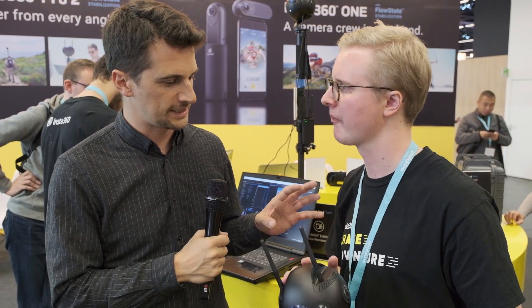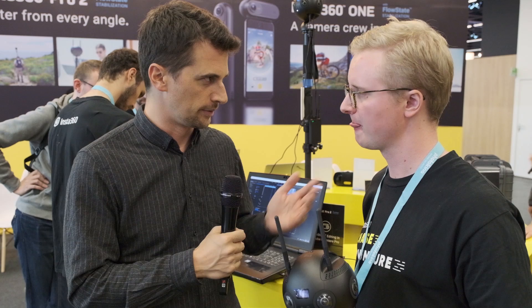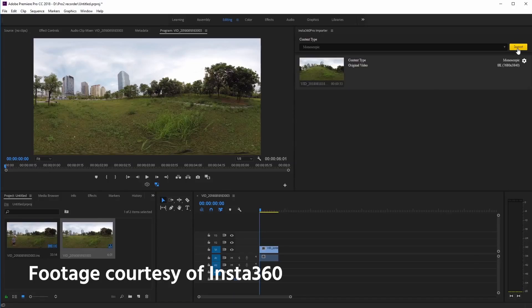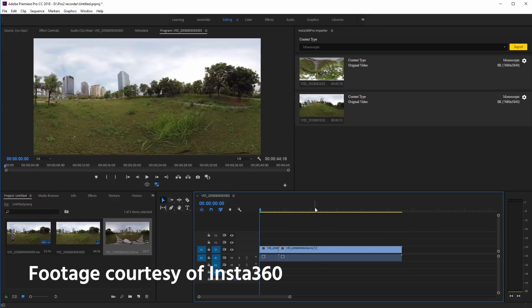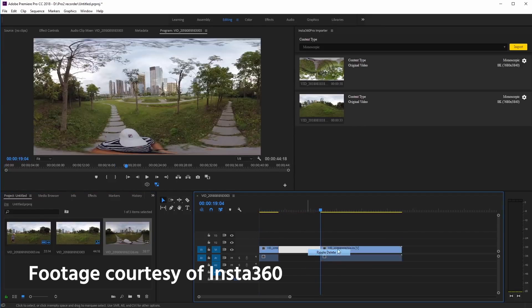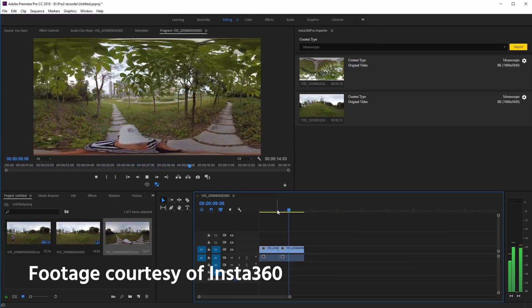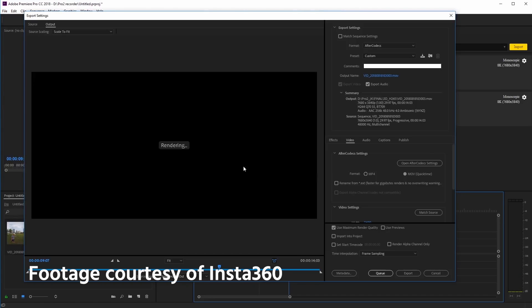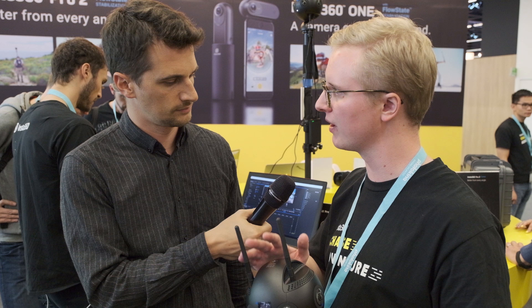You mentioned that post-production of 360 content can be a pain with some software. What did you do with Adobe to enhance that? We partnered with Adobe and developed a new 360 no-stitch plugin. As the name suggests, it allows you to import raw unstitched footage directly into Adobe Premiere and treat it like traditional flat video. Filmmakers who have never worked with 360 can easily enter that market. Once you finish editing and post-production, you export everything and only stitch the scenes you actually need in the final file, improving both workflow and time efficiency.